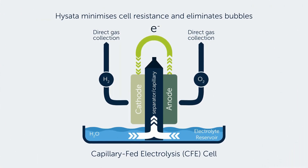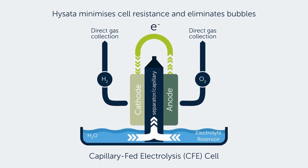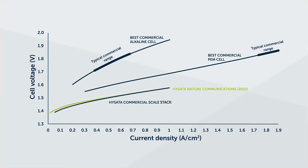HySATA has completely redesigned the electrolyzer. Our technology minimizes cell resistance and eliminates bubbles, avoiding the two key causes of inefficiency seen in both alkaline and PEM systems. We continue to achieve this performance in our commercial-scale cells and recently tested stacks.